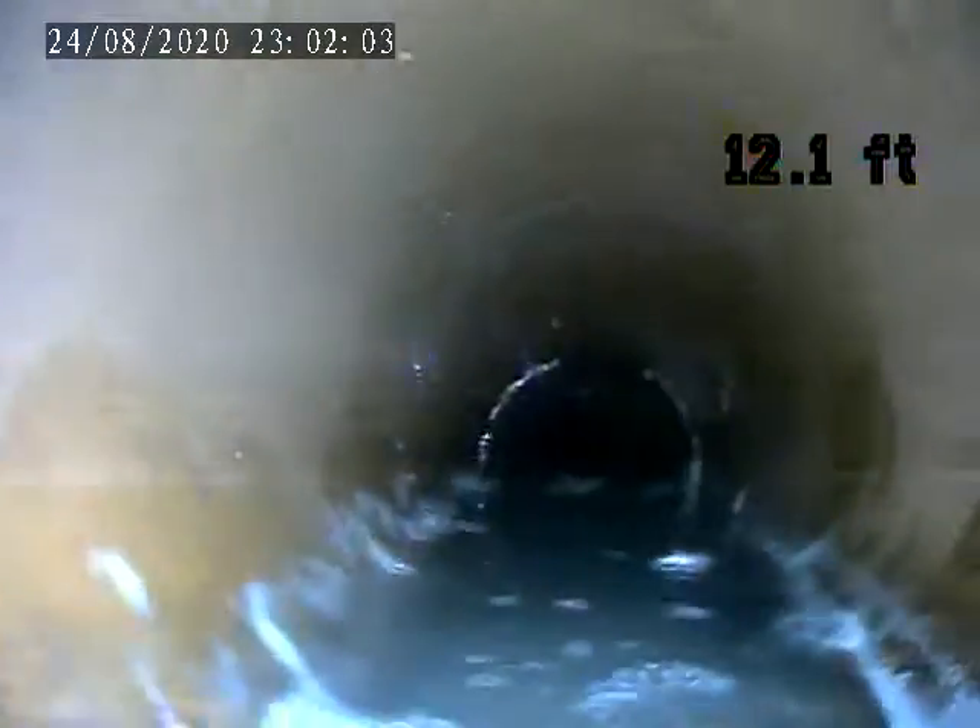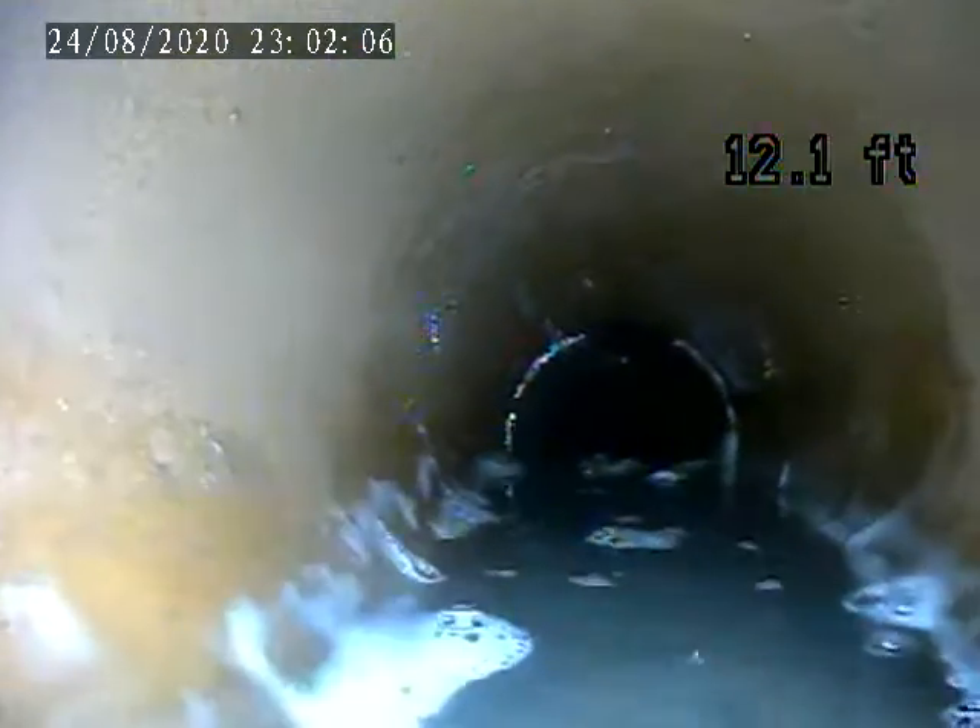I'll pull back and then go back in. There's also a sag of the pipe right here. Going back to this section of pipe where it's broken.